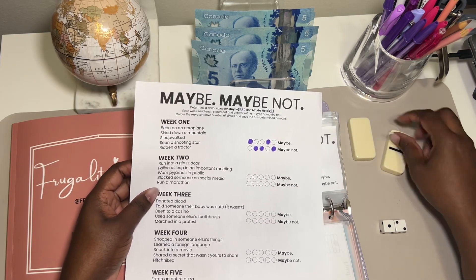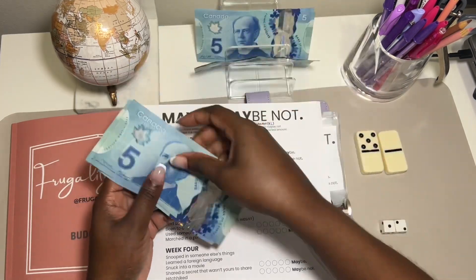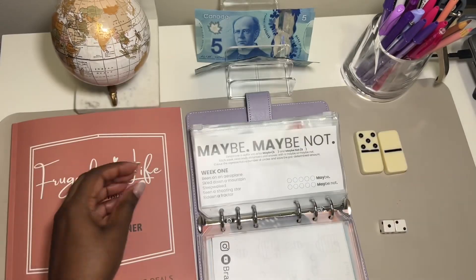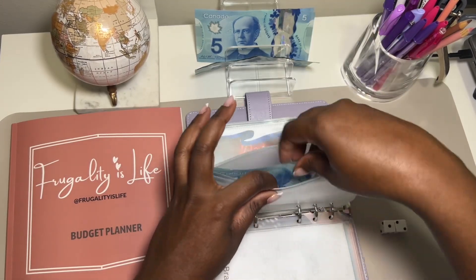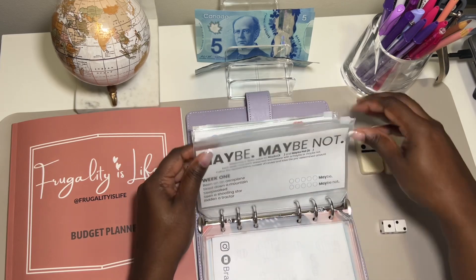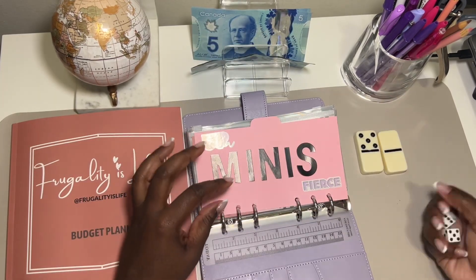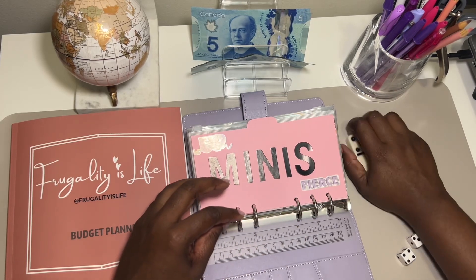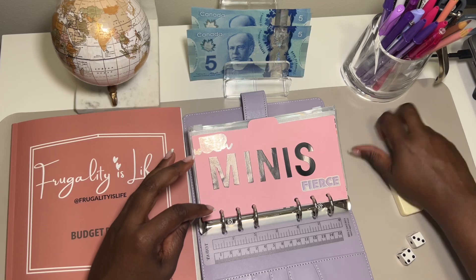Oh wow — maybe that was a mistake leaving our fate up to the dominoes! Okay, let's go from the beginning again, flip these over. We are running out of money.